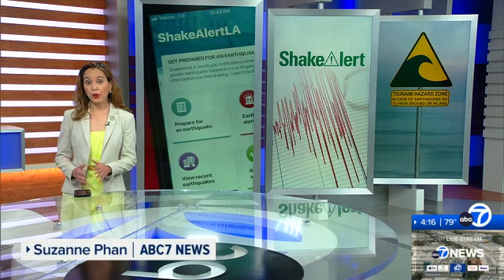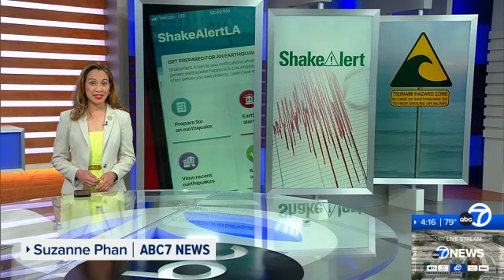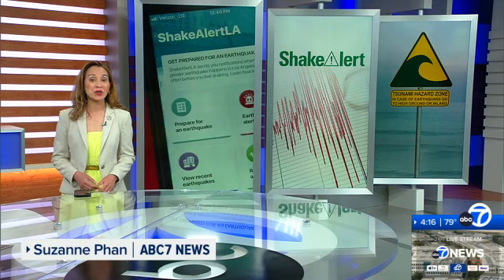The ShakeAlert earthquake early warning system is a public safety tool for more than 50 million residents and visitors in California, Oregon, and Washington. USGS says the system is more than 90% complete, and another 500 seismic sensors need to be added by the end of 2025.